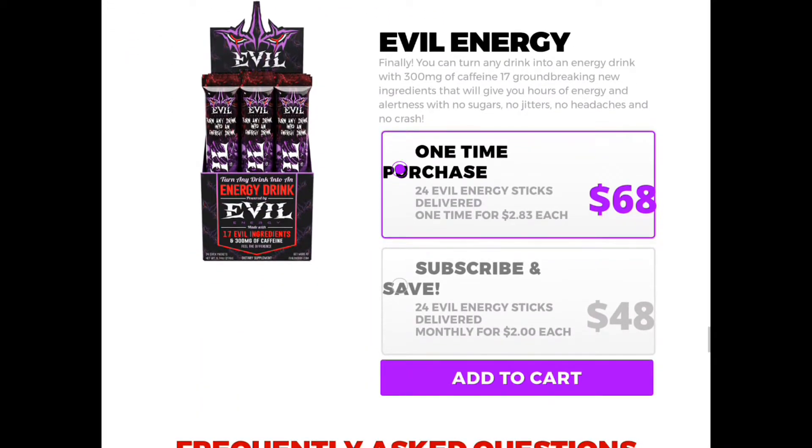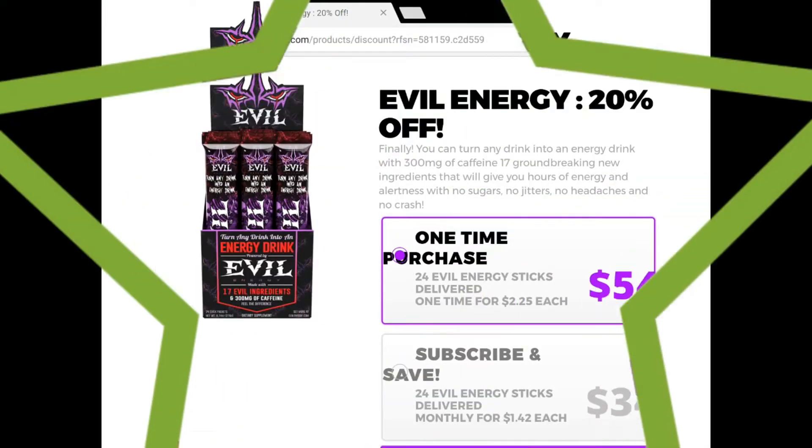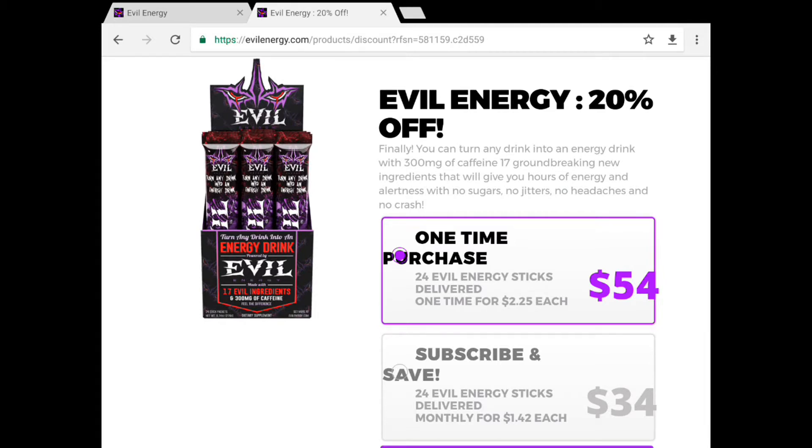So this is where it gets awesome. You can get Evil Energy right now for $68 for 24 sticks, which comes to $2.83 each. Or if you'd like to subscribe and save, you can get 24 energy sticks for $48, which comes to $2 each. But the great thing is if you use my special link — which I will put in the description below — that turns it into $54 for 24 energy sticks, which comes to $2.25 a piece. Or if you really want to save, you can spend $34 and get them for $1.42 each. That is a 20% savings, which you will not get anywhere else with any other company.